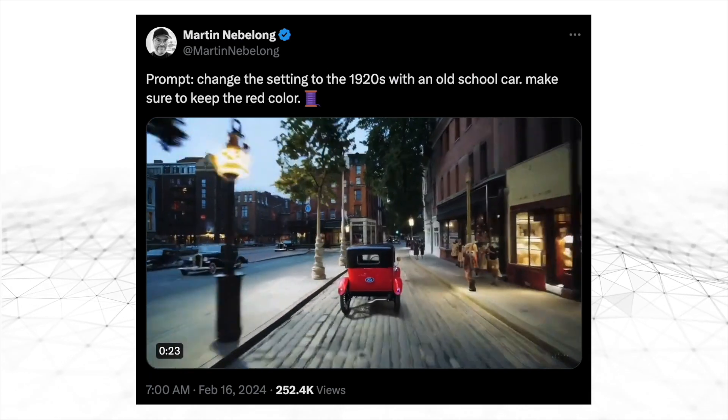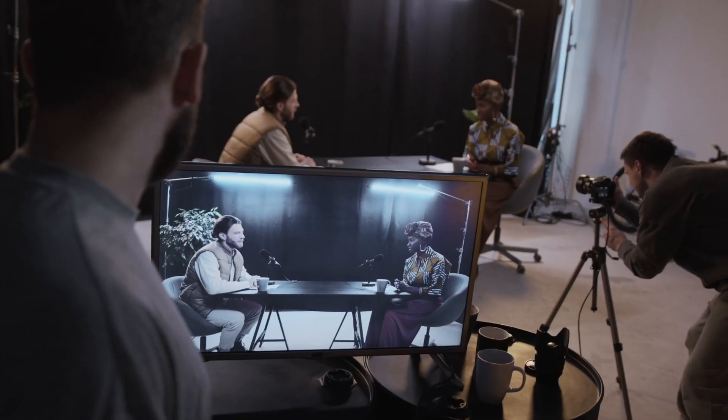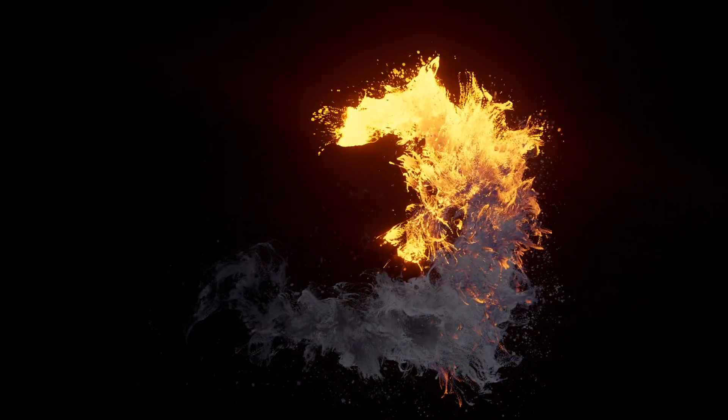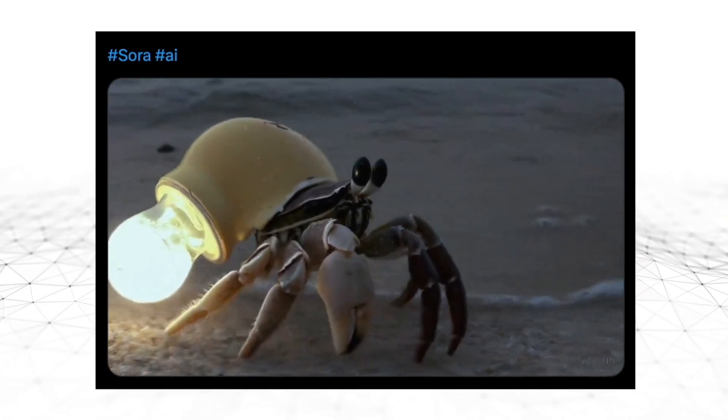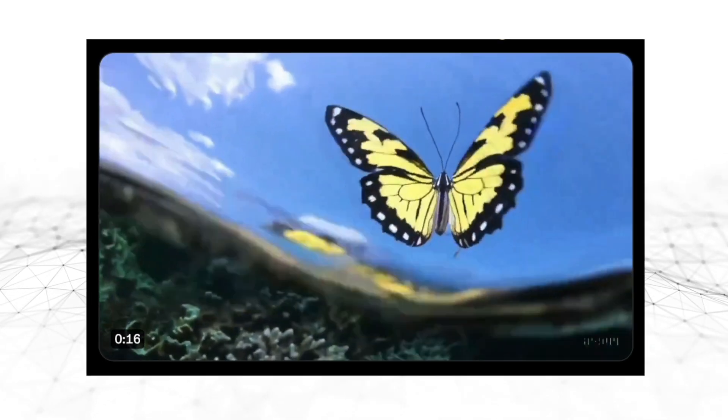It is just incredible. Just imagine the possibilities. Forget about logistics and special effects — Sora could take care of everything by simply feeding it a raw base video and then transforming it into a wild promotional video with special effects, different camera shots, and much more.